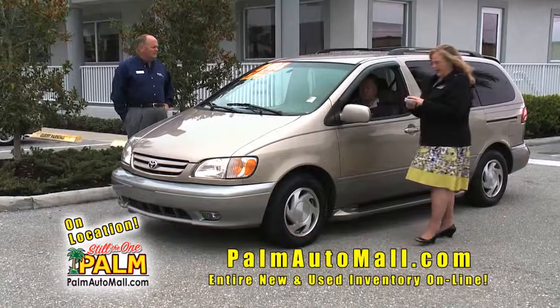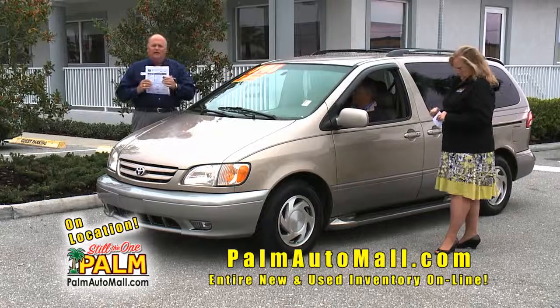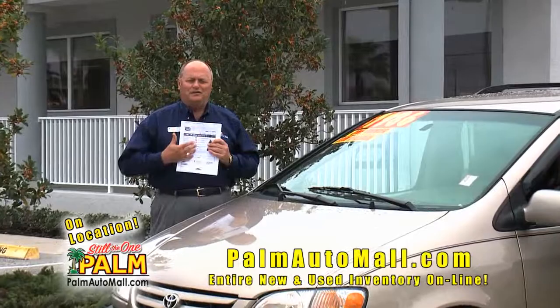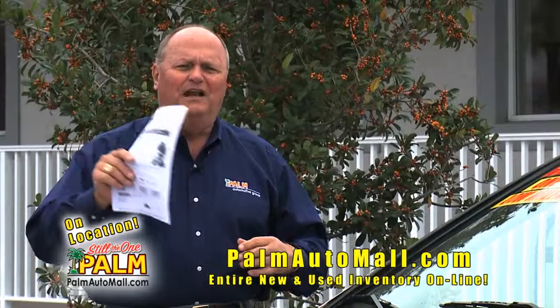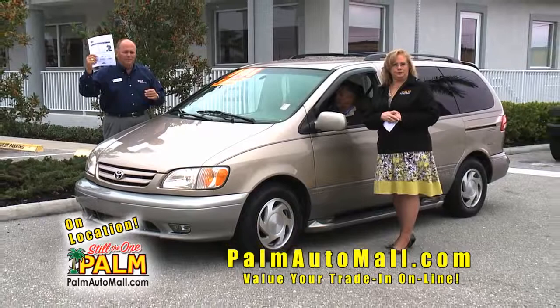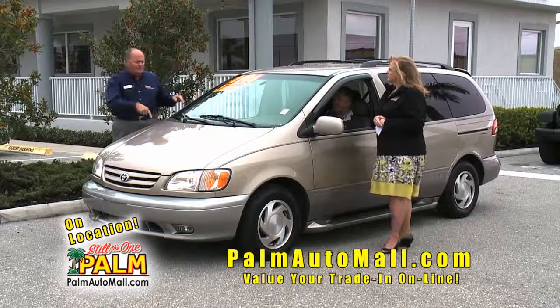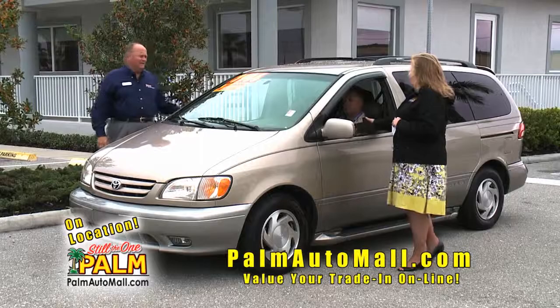This is a Toyota Sienna. This is a one-owner 2002 Sienna XLE, clean Carfax, loaded minivan for $7,986. Carfax is one of our partners here — we run a Carfax on every vehicle we trade for. It gives you a service history on the car, an accident report on the car. We highly endorse Carfax because they protect us from selling a car that might have had some issues we can't find. It protects you too, and we've got copies on all our used cars. Ask to see the Carfax. This car has been through our Toyota service department and I guarantee it will give you a lot of driving for $7,986.